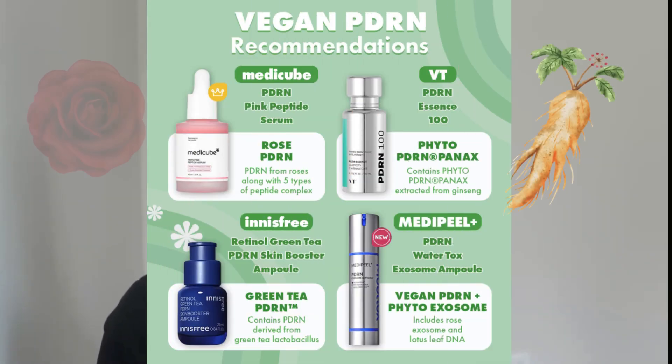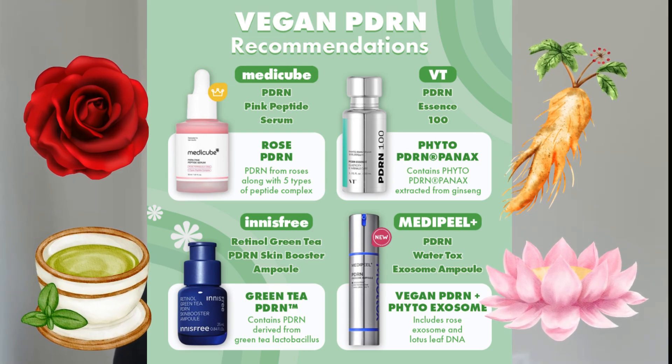One Reddit poster said that they had tears streaming down their face during the treatment, which sounds really terrible. So of course people are going to want at-home products for a fraction of the price and none of the pain. For all the people who are excited about salmon sperm DNA, there's going to be plenty of people who are grossed out by the idea of salmon sperm-based products. Doesn't PDRN coming from roses or lotus leaf just sound prettier to you?